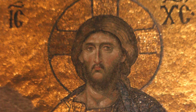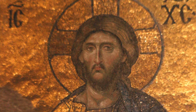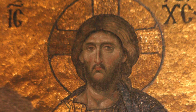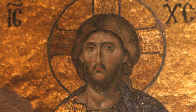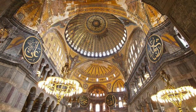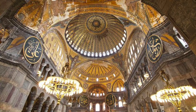Procopius wrote: "For it proudly reveals its mass and the harmony of its proportions, having neither any excess nor deficiency, since it is both more pretentious than the buildings to which we are accustomed, and considerably more noble than those which are merely huge, and it abounds exceedingly in sunlight, and in the reflection of the sun's rays from the marble. Indeed, one might say that its interior is not illuminated from without by the sun, but that the radiance comes into being within it. Such an abundance of light bathes the shrine."